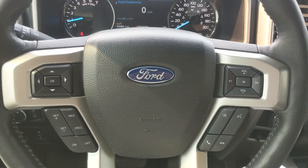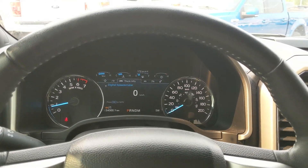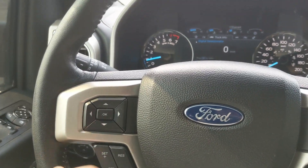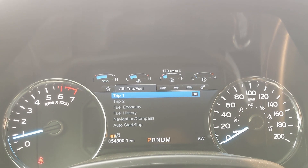Sitting in the truck with it running, you can see it's sitting at 54,300 kilometers. Moving to the steering wheel, on the right-hand side you have your hands-free phone and radio controls, and on the left you have your cruise controls as well as controls for your center info screen, where you can locate your trip and fuel.